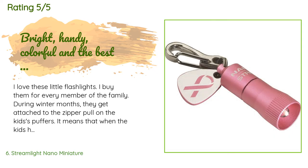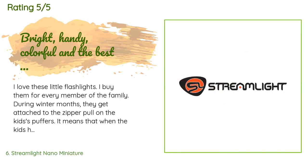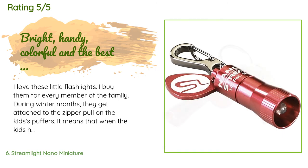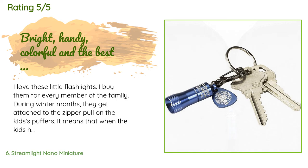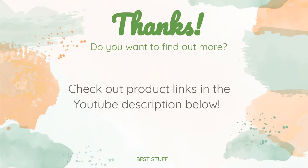A customer said: 'I love these little flashlights. I buy them for every member of the family during winter months. They get attached to the zipper pull on the kids' puffers — when the kids have to cross the street or navigate a parking lot in the dark, they can be easily seen. The male adults usually attach them to their keys; the women usually attach them to their purses. It makes walking through a grocery parking lot in the evening much safer.'